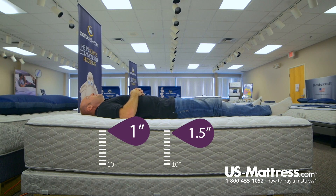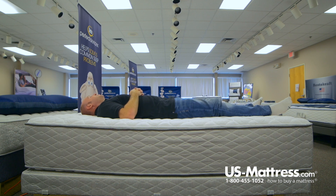Laying on my back, you can tell that this is definitely a firmer mattress, although I am getting a little support in my lower back so that there are really no pressure points to speak of. Overall, someone of my body type who likes a firmer feel would probably be pretty comfortable laying on their back on this mattress.